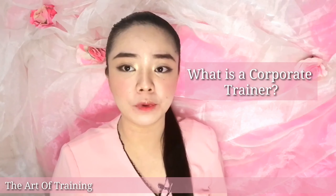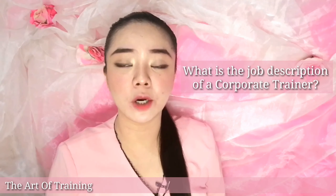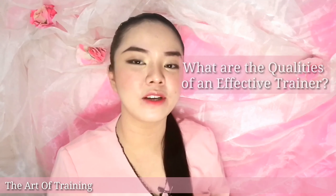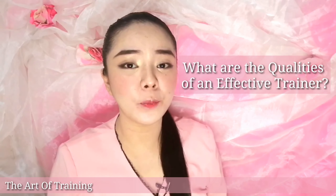In this very first video, which I will be calling Training 101, we will be answering three questions. The first question is: what is a corporate trainer? Second is: what is the job description of a corporate trainer? And third, we are going to know what are the qualities of an effective trainer. I hope you continue watching the video.